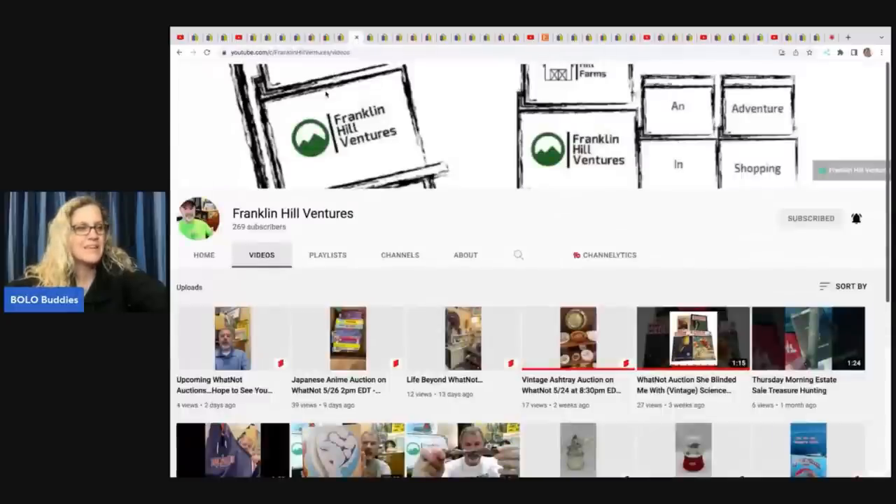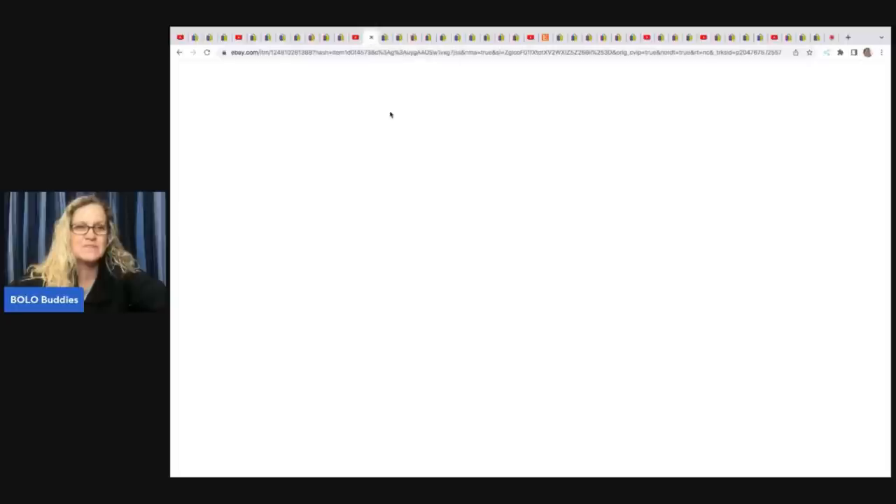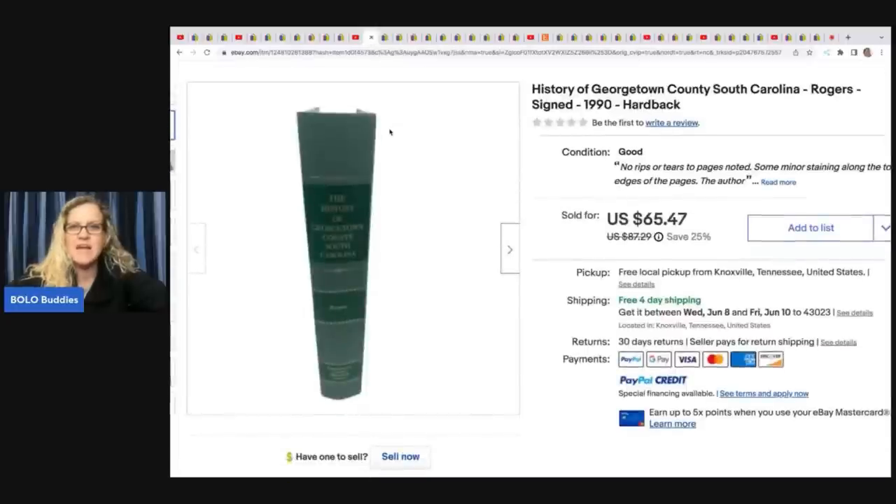The next one comes from Franklin Hill Ventures. He sells on eBay, Poshmark, Mercari, has flea market booths, and is now on Whatnot too. He sold this History of Georgetown County, South Carolina hardback book from 1990. He got it at a thrift store for $1 and sold it for $65.47.